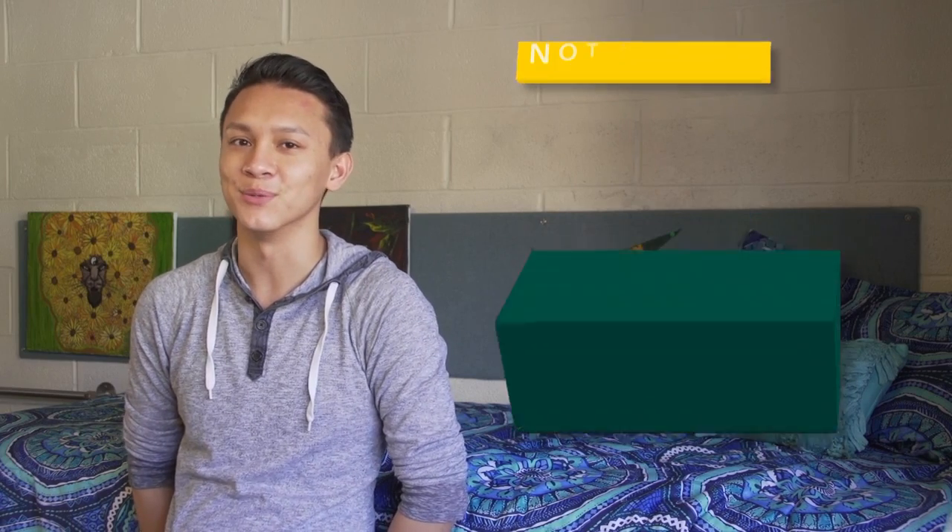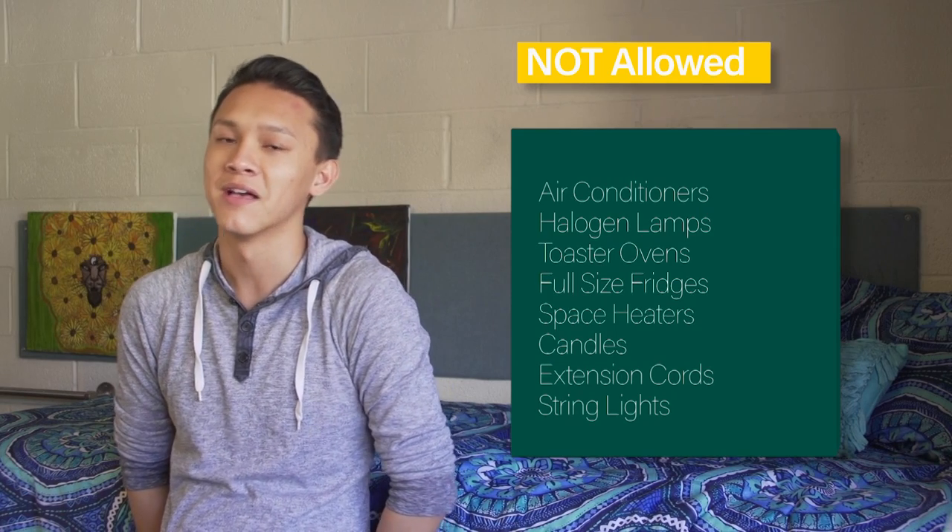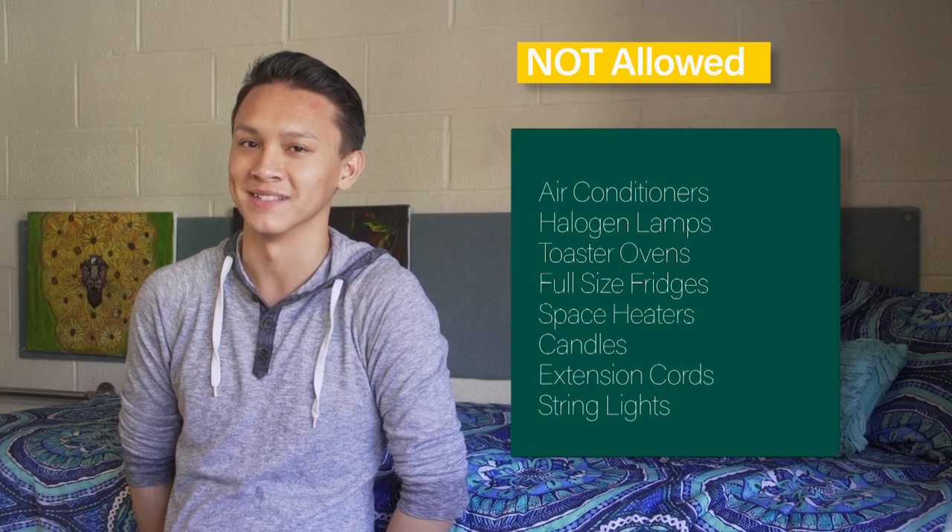Some things you cannot have in your dorm room are: air conditioners, halogen lamps, toaster ovens, full-size fridges, space heaters, candles and incense, and extension cords and string lights.